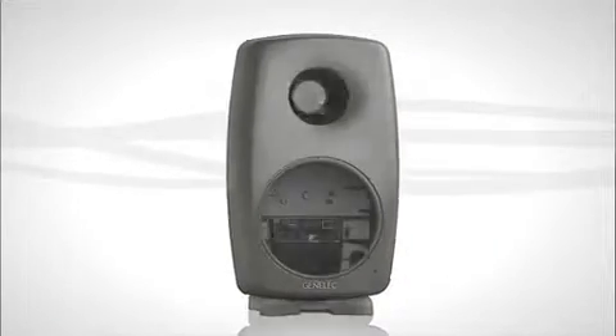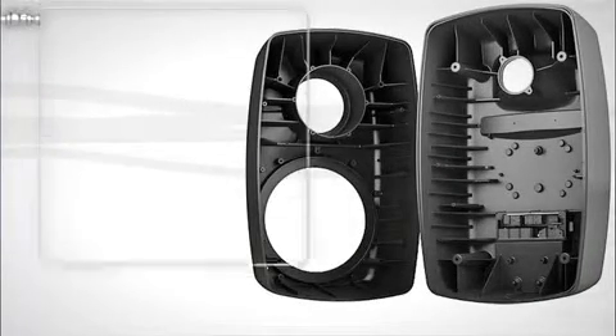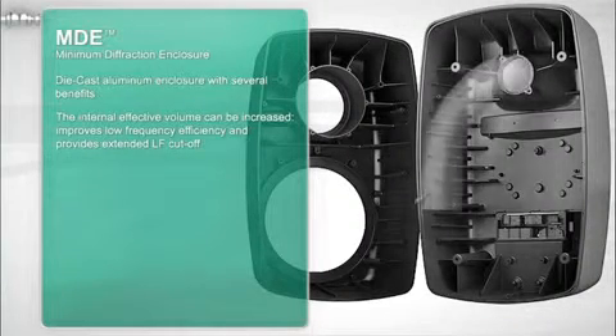The highly innovative minimum diffraction enclosure has been optimized to match the properties of the loudspeaker drivers and features rounded edges, minimizing any diffraction from sharp edges. Following the current 8000 series enclosure design, the 8260A uses a die cast aluminum enclosure, which is beneficial in many aspects.